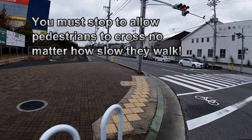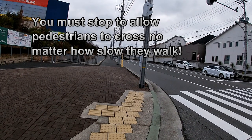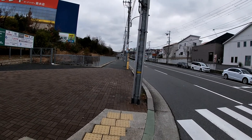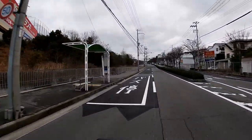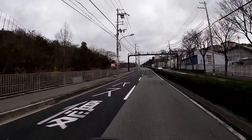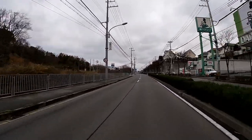I'm about to cross through this crosswalk, but if there are pedestrians on the other side I'm required by law to wait for them to cross no matter how slow they walk. If you break that rule you're getting a ticket. This is a main road — it's wider — so the maximum speed here is 50 kilometers per hour.